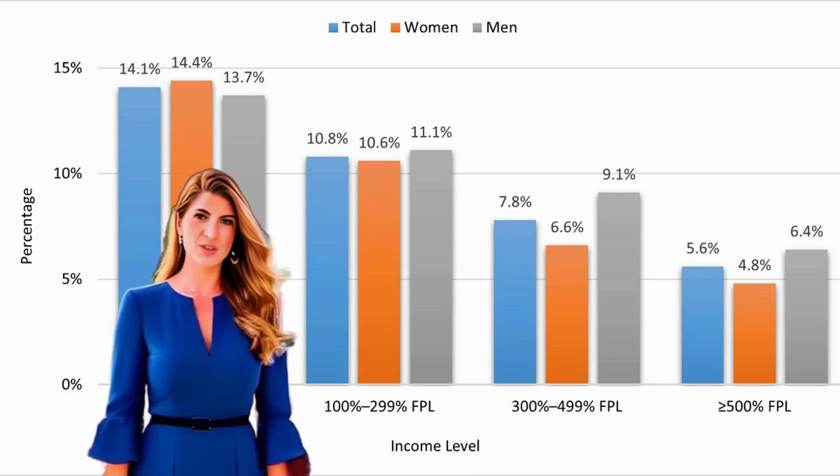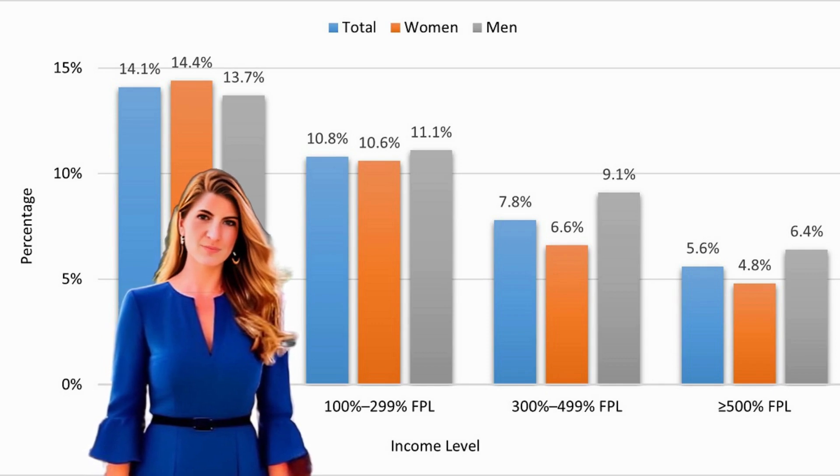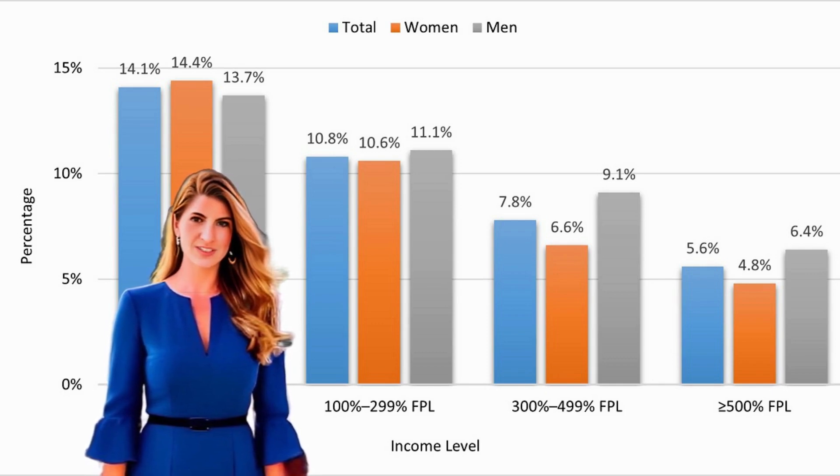It's no secret that diabetes is a growing concern globally. But did you know it can have a serious impact on your eyes too? High blood sugar levels can damage the tiny blood vessels in your retina, leading to a condition called diabetic retinopathy.